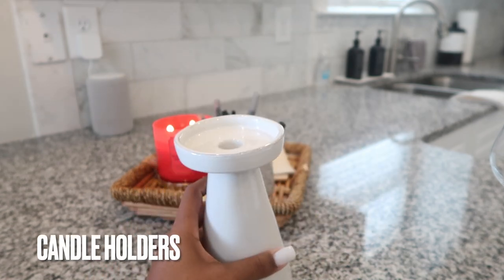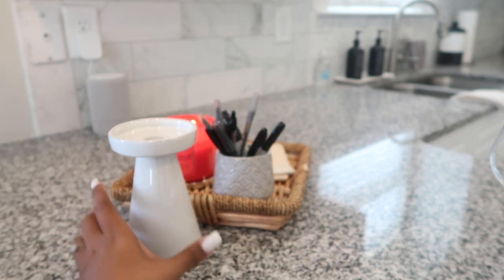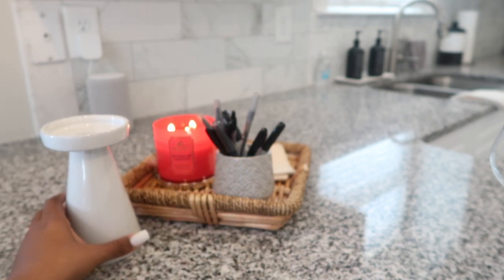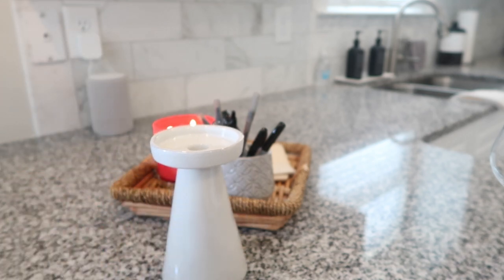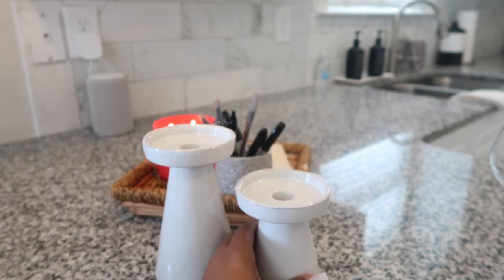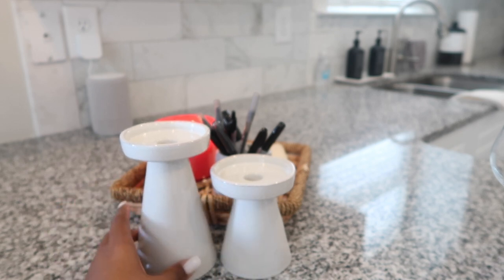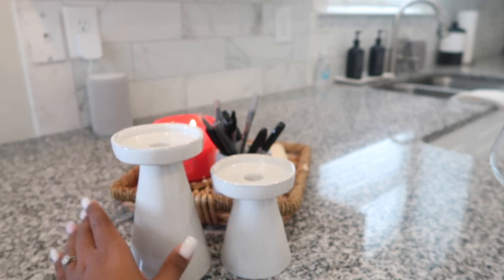Next I picked up this candle holder. It's not very tall — as you can see in reference to the Bath and Body Works candle, it's not super big, but it is considered the large one. To add a little depth, I went ahead and picked up the smaller one as well and I'm just going to put two little candles on there. Not really sure where they're going to go — maybe in my office — but I thought these were pretty cute.